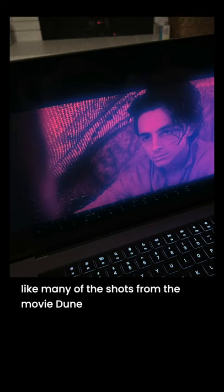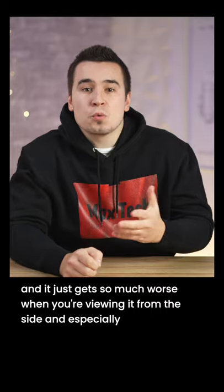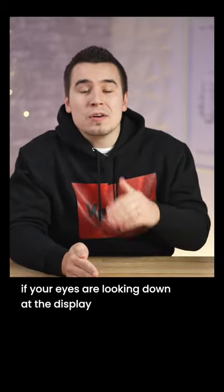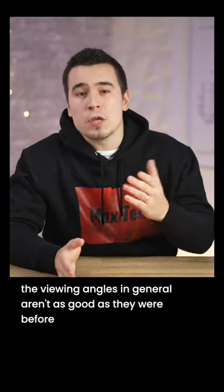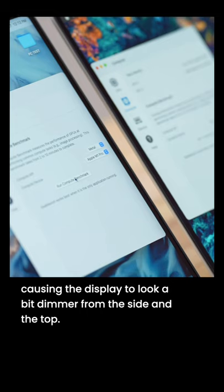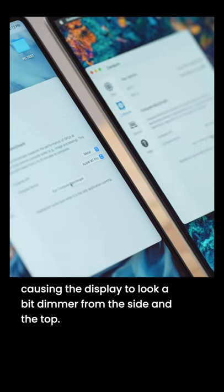Like many of the shots from the movie Dune, and it just gets so much worse when you're viewing it from the side, and especially if your eyes are looking down at the display. The viewing angles in general aren't as good as they were before, causing the display to look a bit dimmer from the side and the top.